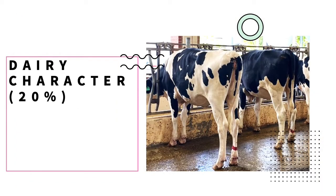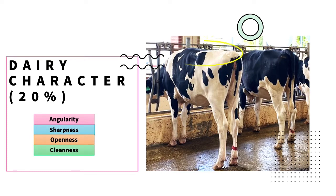Dairy character for a heifer consists of multiple characteristics: angularity, sharpness, openness, and cleanness. Sharpness comes from the withers, expressing the vertebrae and chine being defined clearly. Openness refers to the heifer's ribcage — a judger wants to see long, flat ribs with width between each rib. Cleanness goes back to the quality of the cattle's bone structure and coat. A heifer should be smoothly made, with no coarseness to its image.